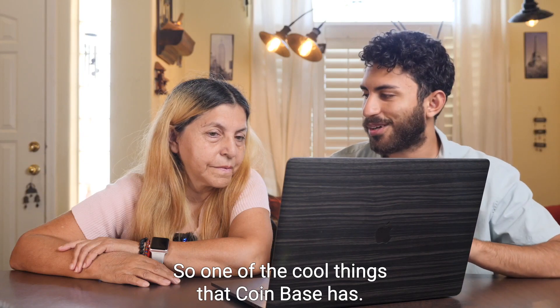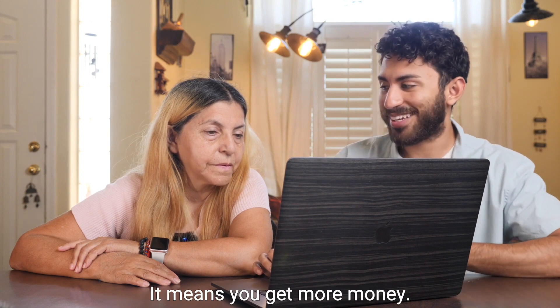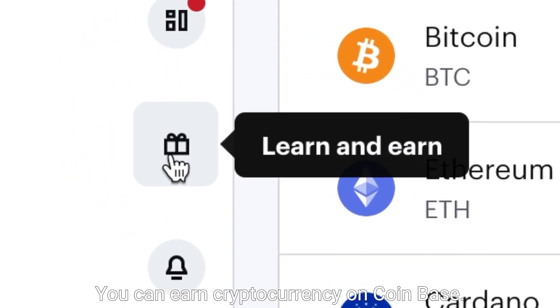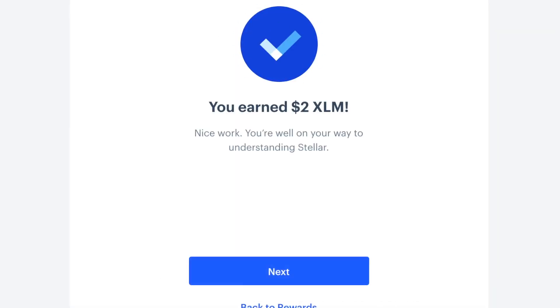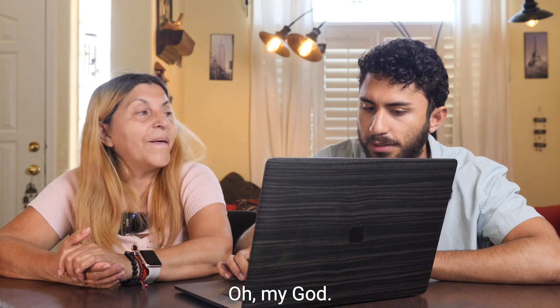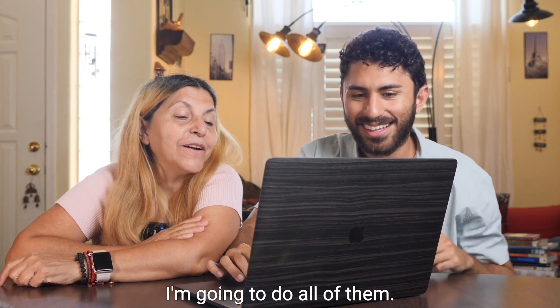One of the cool things that Coinbase has — I think you might like this because it means you get more money — is a feature called Learn and Earn. You can earn cryptocurrency on Coinbase by doing these mini courses, answering questions, and then earning. You now have $2 in the installer. Oh my God, that's good. I love it. I'm going to do all of it.